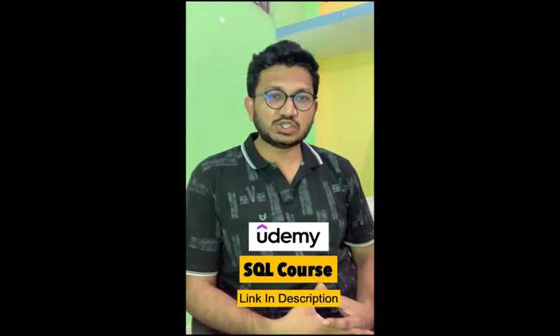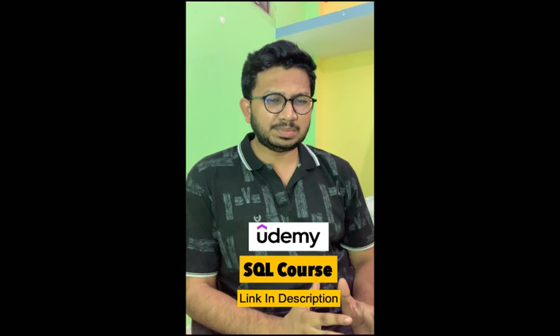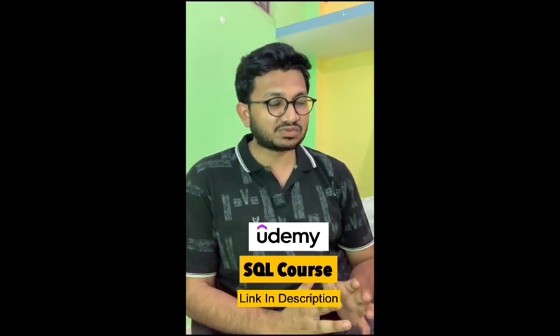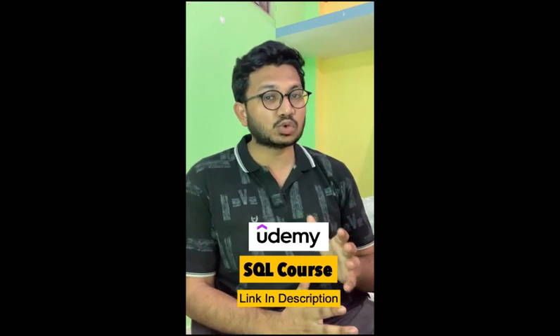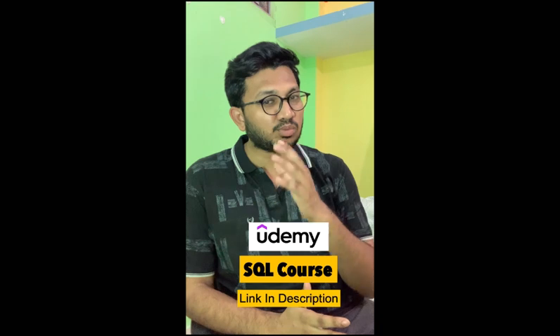We created a SQL course on Udemy. We taught every concept — not only videos, we created quizzes, assignments, a practice test, and also coding exercises.